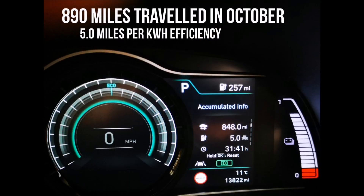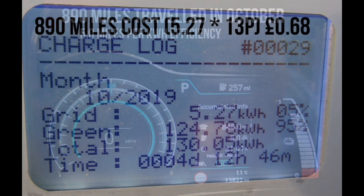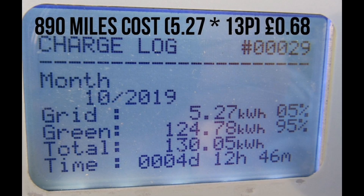On to car charging: our Kona Electric travelled 890 miles in October. We achieved an average efficiency of 5 miles per kilowatt hour, slightly down from the summer months. From the Zappi, I can see I charged 130 kilowatt hours into the Kona this month, but only 5 of those came from the grid. So 5.27 kilowatt hours times 13 pence per kilowatt hour — my energy tariff — that's cost me 68 pence this month to do 890 miles.